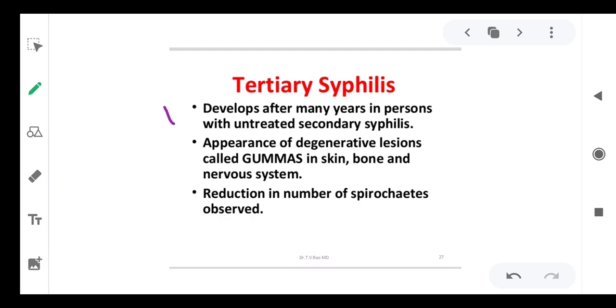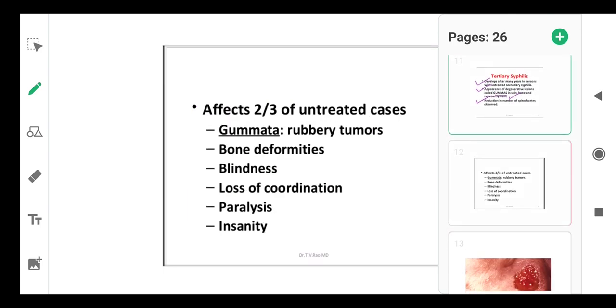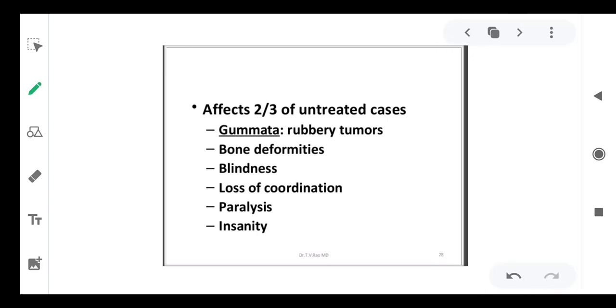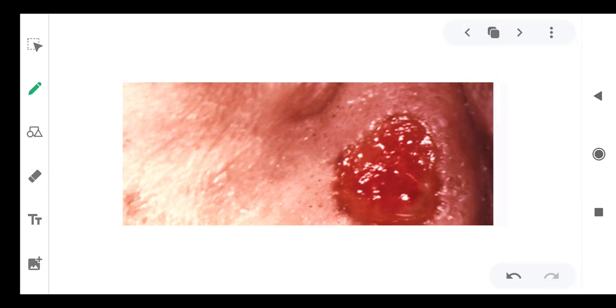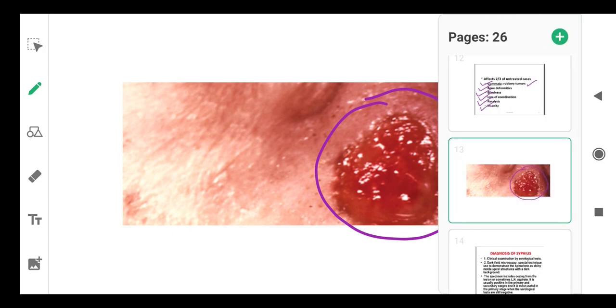Tertiary syphilis develops after many years in persons with untreated secondary syphilis. Degenerative lesions called gummas appear — gummas are rubbery tumors. Bone and nervous systems are also involved. Reduction in the number of spirochetes may occur. Manifestations include bone deformity, blindness, loss of coordination, paralysis, and insanity. Gummas are crusted, burst lesions, distinguishable from the primary chancre.